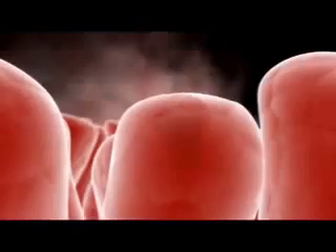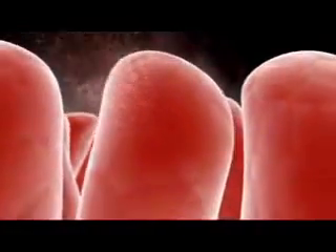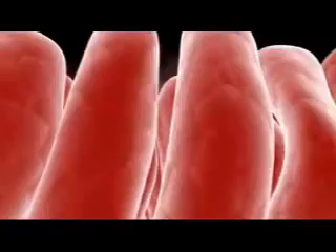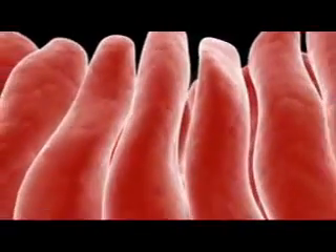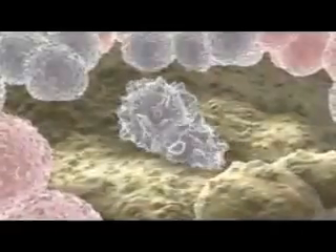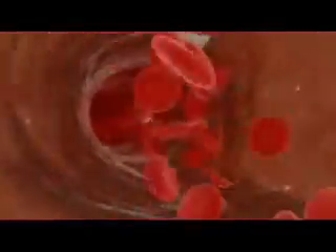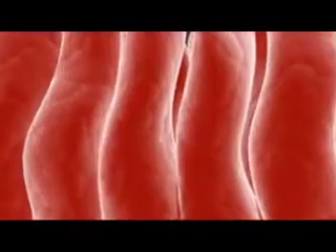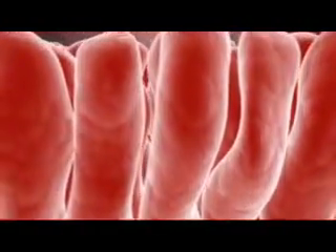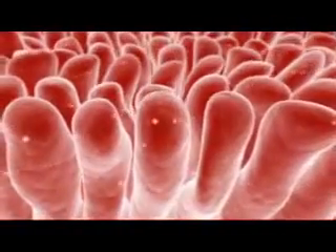This constant self-renewal by stem cells is a feature of many of the body's systems, including skin, hair, and bone. However, the body's organs do not regenerate as readily as the blood and the lining of the gut. The multipotent stem cells that have been identified in the adult body are both limited in their ability to generate other lineages and difficult to maintain in culture.